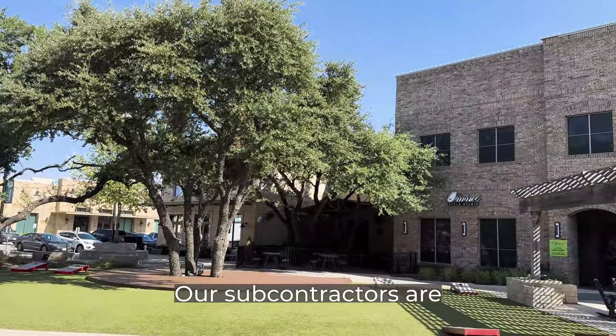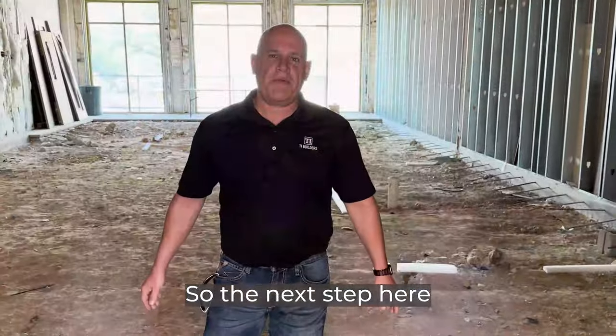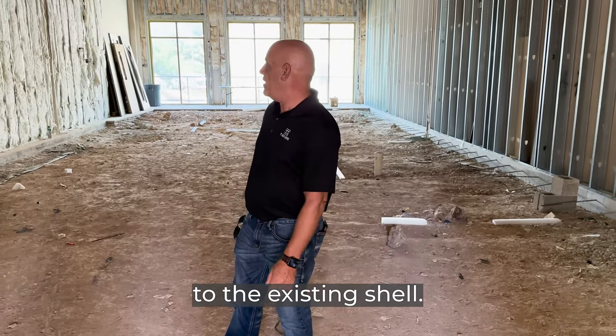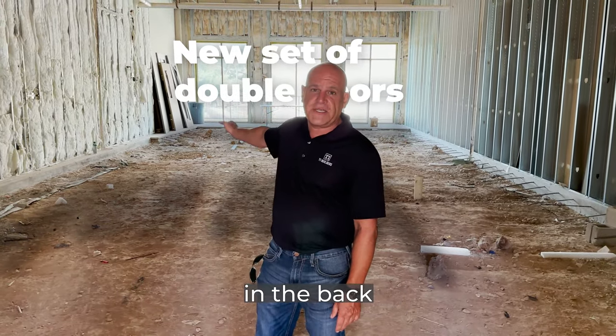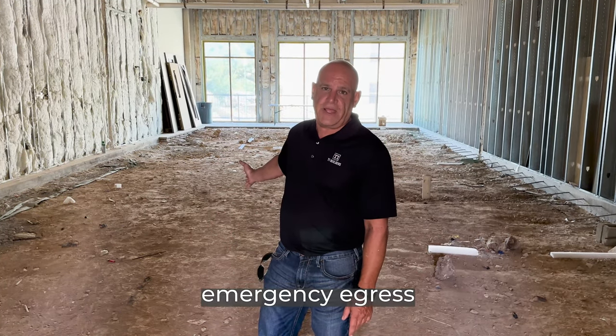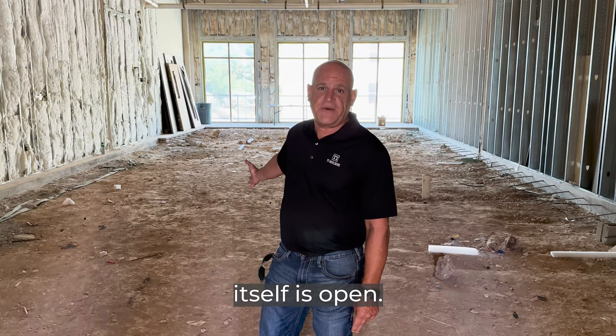Got a bunch of materials coming in, our subcontractors are all lined up, and schedules have been put out. The next step will be some minor adjustments to the existing shell. We'll be putting a new set of double doors in the back of the building for access, along with emergency egress after the project is finished and the restaurant itself is open.